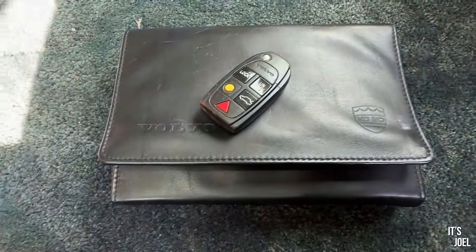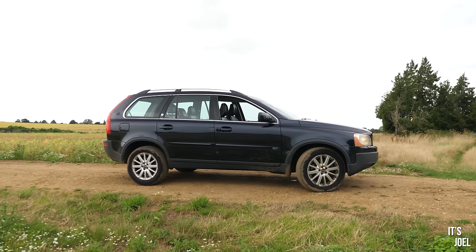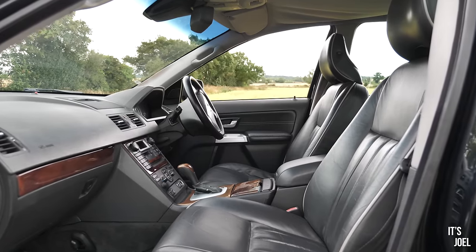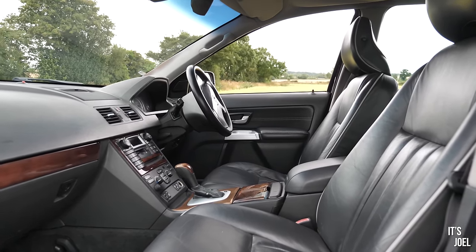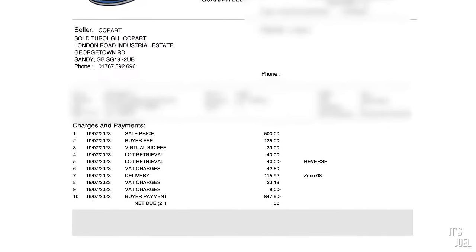Just the one key and the original book folder — that was it. But needless to say, £847 and it does run and drive. Hilariously, the amount I technically won this car for was £300 — that's what I bid and no one bid higher. The seller countered at £1,500 as their reserve, I countered with £400, they countered with £500, and I paid £500. With Copart fees of around £250 and delivery of around £100, it came to £847 — but essentially I won it for £500.